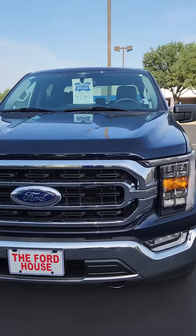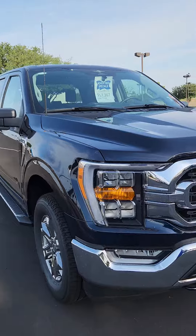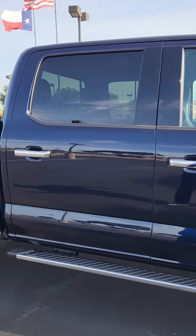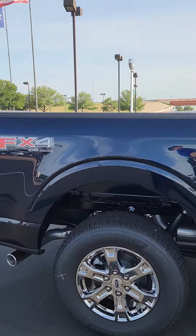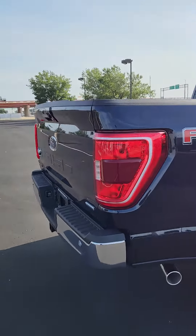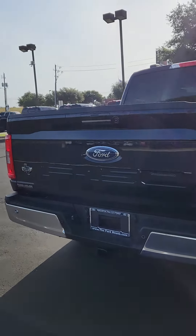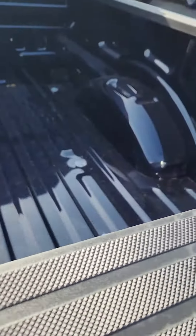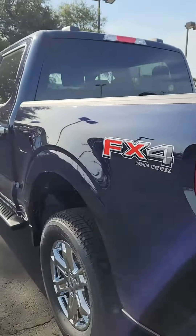Alright, here it is. Antimatter Blue. Running boards. Keyless entry. FX4. Backup sensors. Backup camera. It is a Texas edition. Blind spot monitoring.